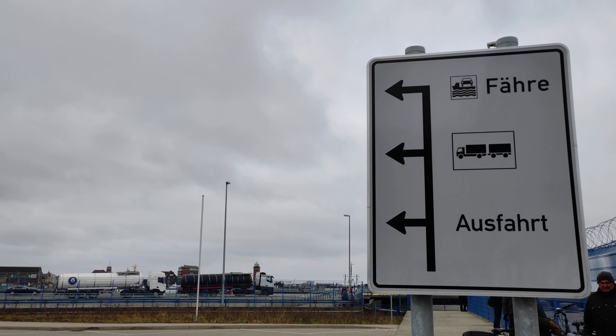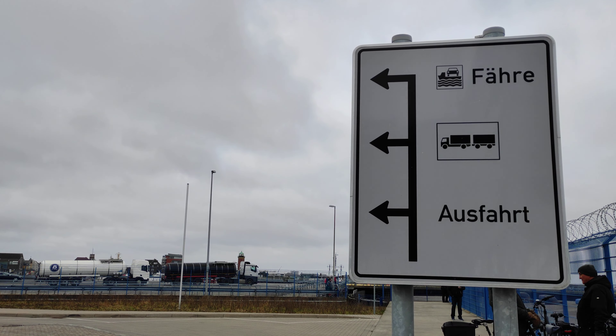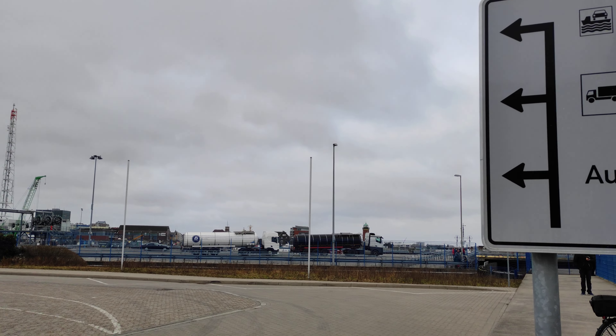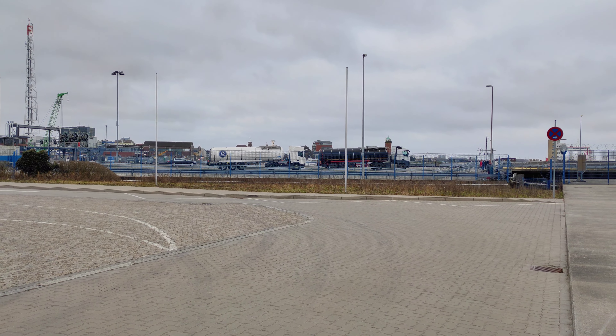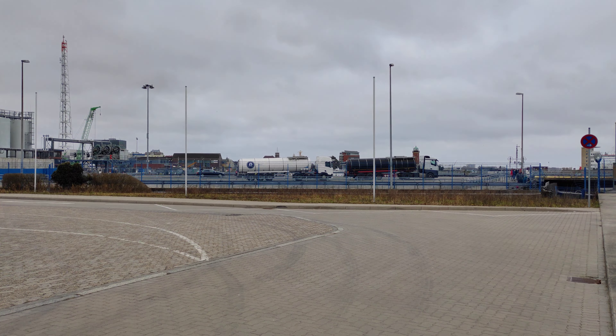This sign here actually says Fähre, which means ferry. It also says where cars and where trucks have to go. They are parked right over here in order to get onto the ferry in just a few minutes.